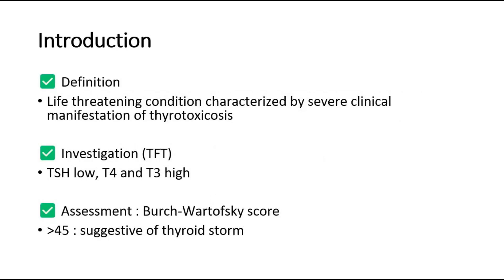Welcome back to another video of Medic Notes. This video is on how to manage a case of thyroid storm. Thyroid storm is a life-threatening condition characterized by severe clinical manifestation of thyrotoxicosis.